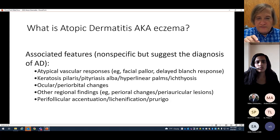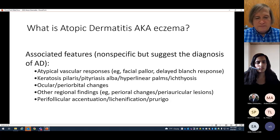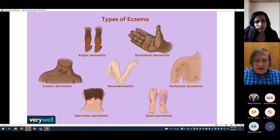There are also associated features that are nonspecific but suggest the diagnosis. The atypical vascular response — I've never really appreciated that and don't usually test for it. Keratosis and pityriasis are other things that may be associated with atopic dermatitis, but I think of them as separate diseases. There may be ocular changes, lichenification, as well as fissuring of the skin and bleeding depending on severity.